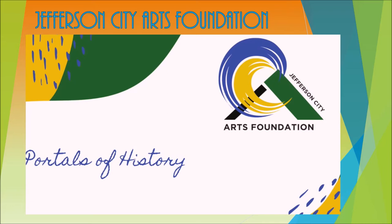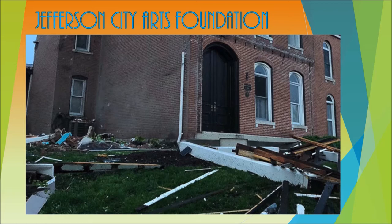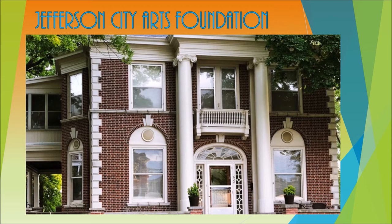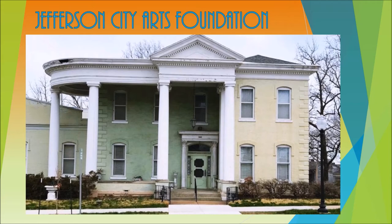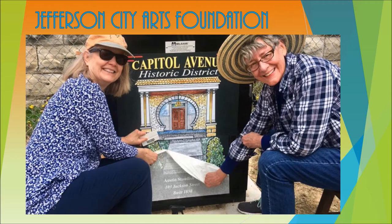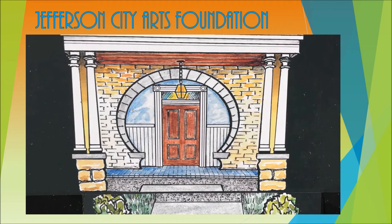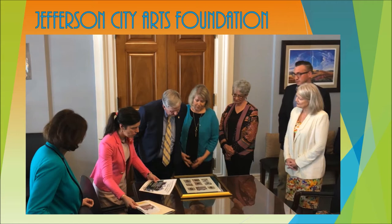Portals of History is a project the Foundation initiated several years ago, which highlights the beautiful homes along Capitol Avenue through art. These homes — some of which have sadly been destroyed in the most recent tornado — housed the most prominent families in Jefferson City, who were instrumental in building this fine city. Eight electrical boxes along the avenue are wrapped with art reproductions of the homes' entrances by local artist and historic preservationist Marianne Hall, representing different historic styles of architecture.